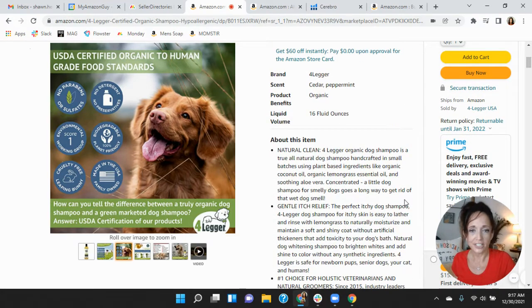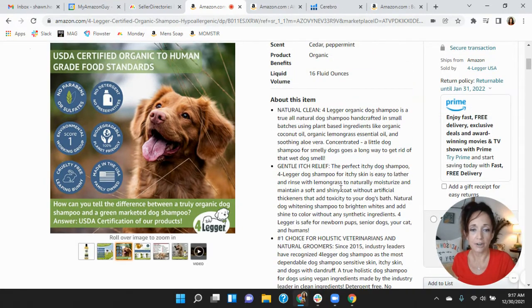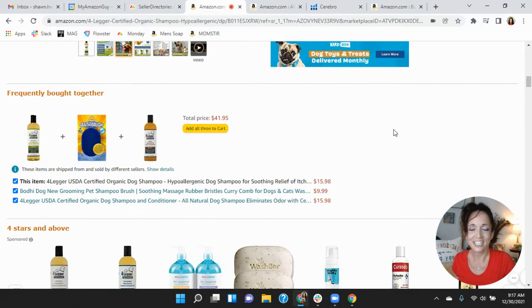Scrolling down and looking at your bullet points, it looks like you've done a great job using your characters within each bullet point, and I think that's fantastic. Here's why that's so important — you want to push those competitors down.